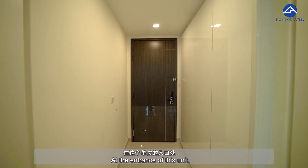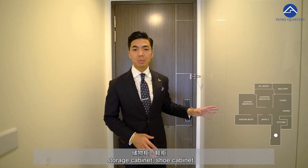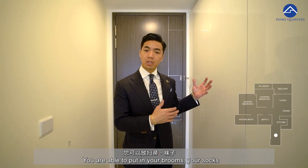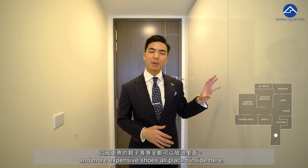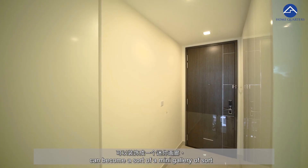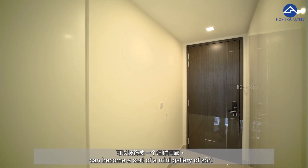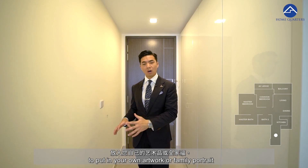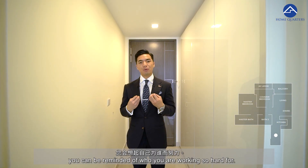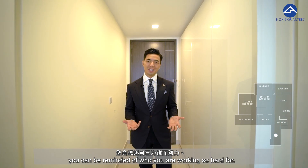Come on in. At the entrance of this unit, a storage cabinet and shoe cabinet has already been installed by the sellers. You are able to put in your brooms, your shoes, all placed inside here. This little bit of wall space over here can become a sort of a mini gallery to put in your own artwork or family portrait — so before you head out to work, you can be reminded of who you are working so hard for.